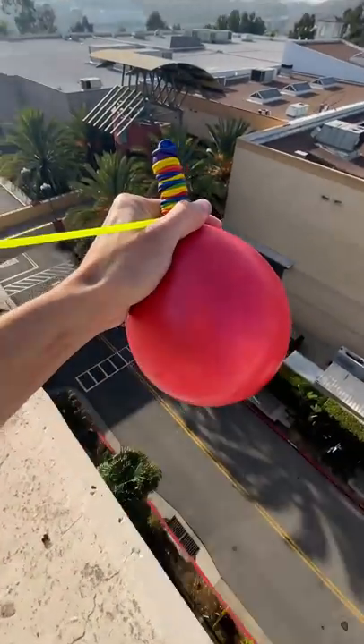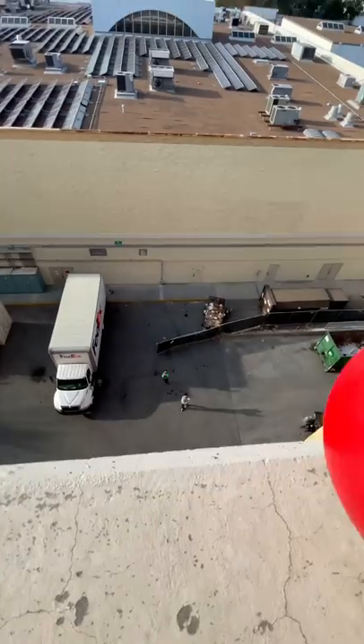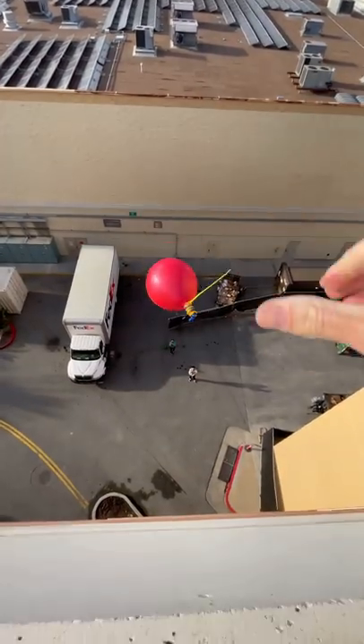I threw it in my car, drove to the mall, and found the biggest parking structure I could possibly find. I held it over the edge, and I let it loose. What do you guys think happened?